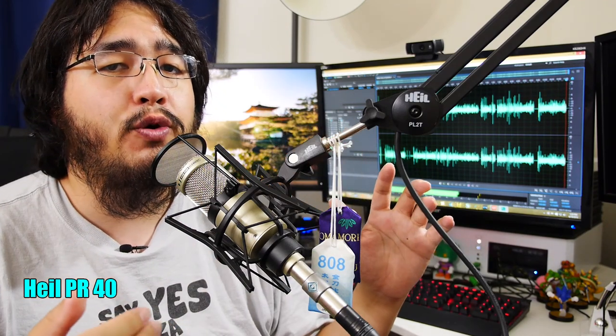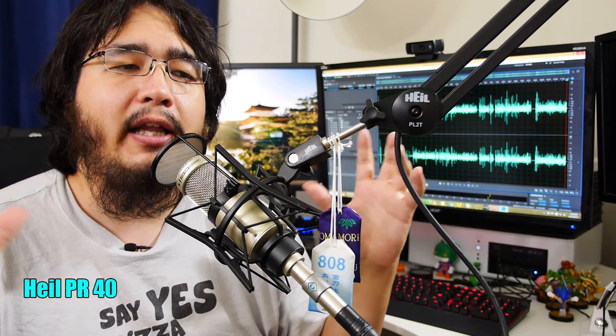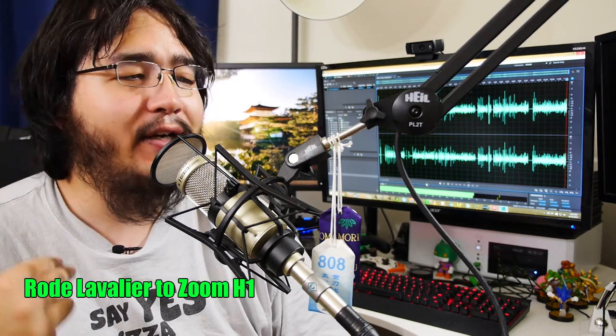Also later on, this isn't necessarily going through my gate, compressor, or limiter — this is going straight to the mixer, straight to the audio interface. But I'm going to hook it up to my gate so you can see the effects of the gate and how much extra sound the microphone picks up compared to your voice. So we're going to switch back to my lavalier to start off the video.